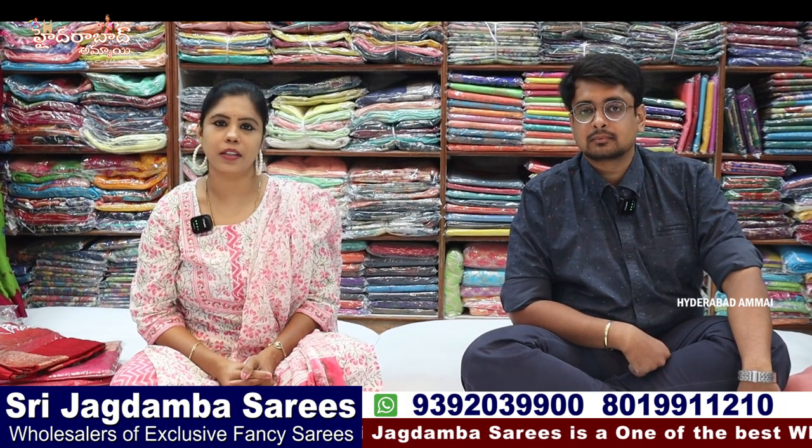Hello everyone, my name is Banu. Welcome to the Hyderabad Ammai channel. This is my exclusive sari collection from Shri Jagdamba Sari Center.